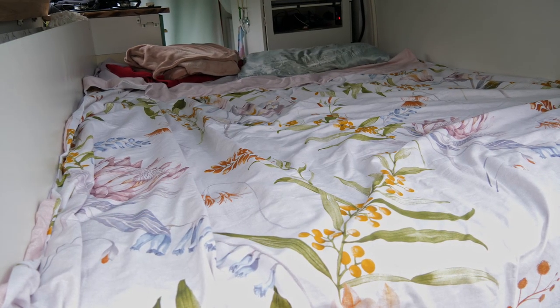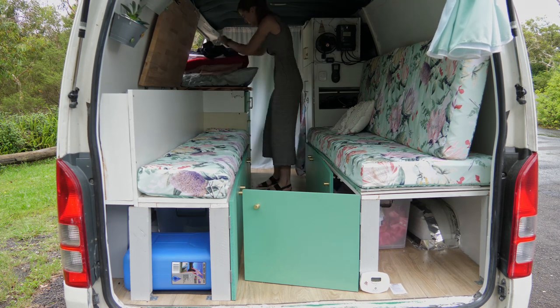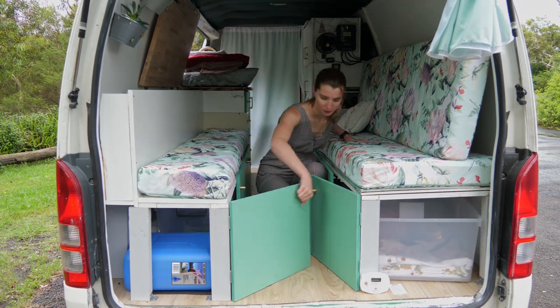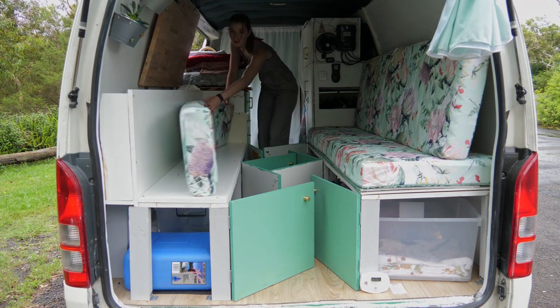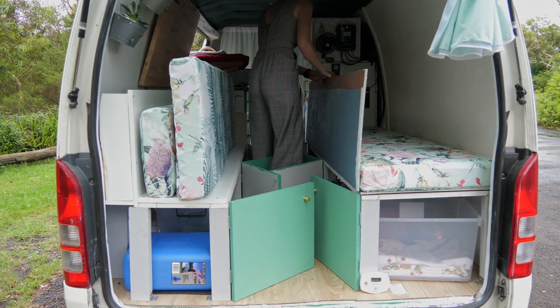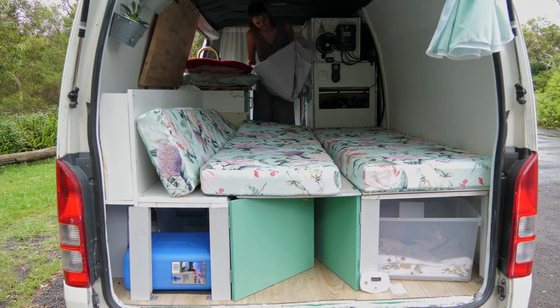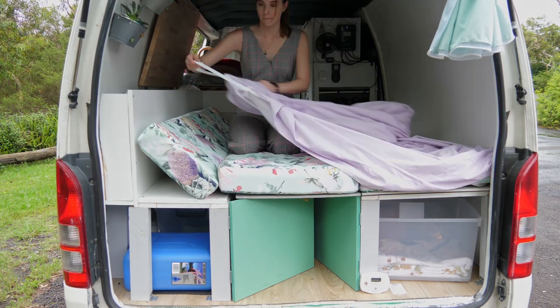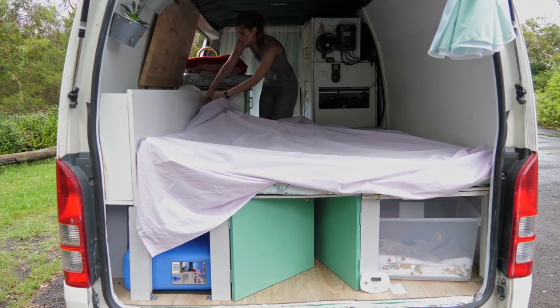The next thing I absolutely love is a little unusual — it's actually my bench seats that fold into a queen-size bed. Some people don't like the inconvenience of having to pack things away and get them out every single day; however for me it is a small price to pay for having a huge queen-size bed, which I wouldn't be able to have if it were fixed. There's also all the storage underneath, and now a spacious walkway which just helps the van feel so much bigger than if it were a fixed bed.